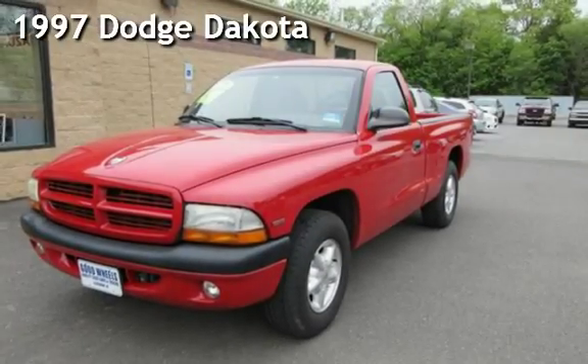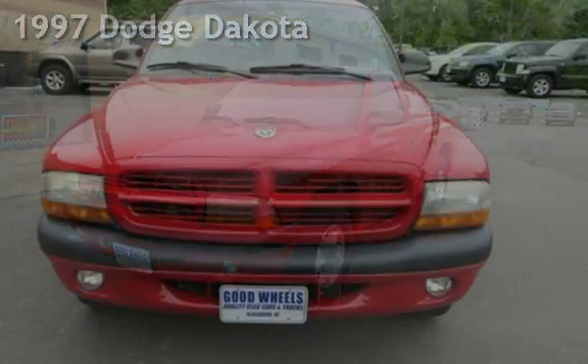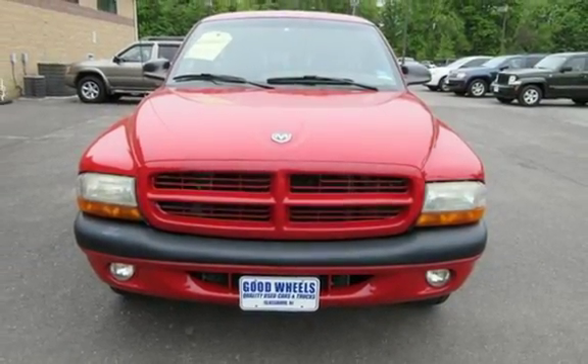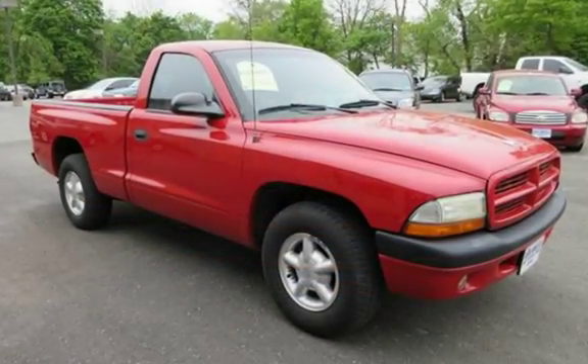Check out this pre-owned 1997 Dodge Dakota. This two-door truck has a four-cylinder, two-liter I-4 engine, with rear-wheel drive, and a five-speed manual transmission.